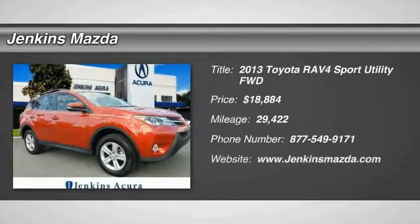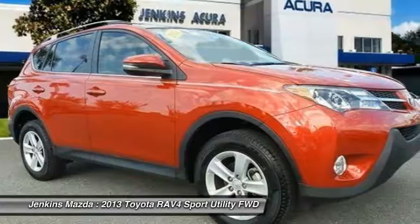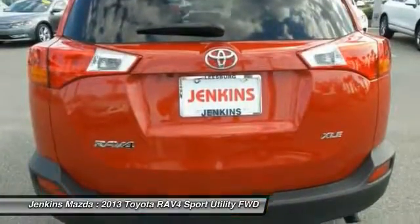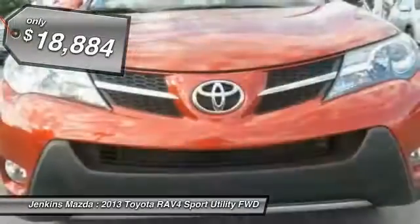The 2013 RAV4. The RAV4 is one of the most fuel-efficient SUVs in its class. Versatile and efficient, the RAV4 mixes the comfort and drivability of a sedan with the benefits of an SUV. This highly evolved, well-packaged crossover SUV lets you have it all and is priced below $20,000.